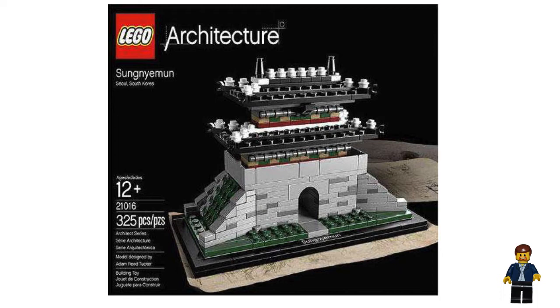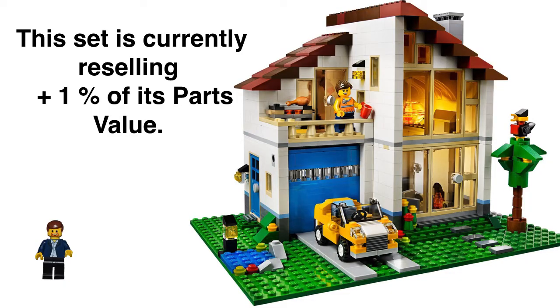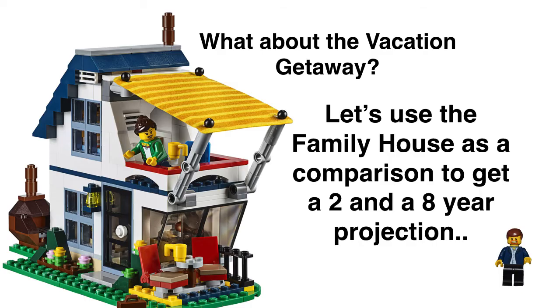Let's compare to the Family House from 2013. I know it's not an exact match, but it was really hard going back over the database for the last 20 years. LEGO has done campers before but much smaller sets, and smaller boats, but never tied together in a three-in-one package. The Family House had a 2013 retail price of $70, a current value of $93, and a parts value of $92. That's not too bad — the set is reselling at plus 1% of its parts value, which isn't bad for a non-themed set that's only recently retired.